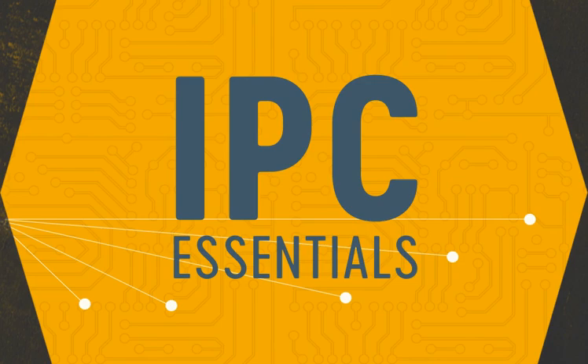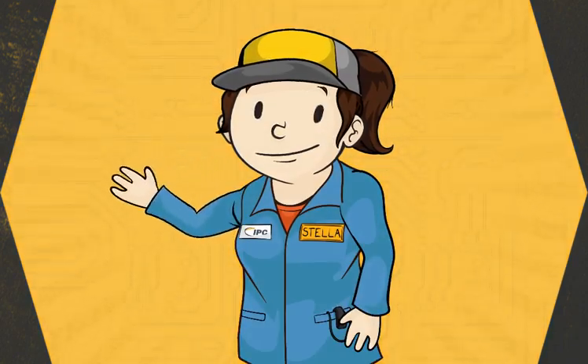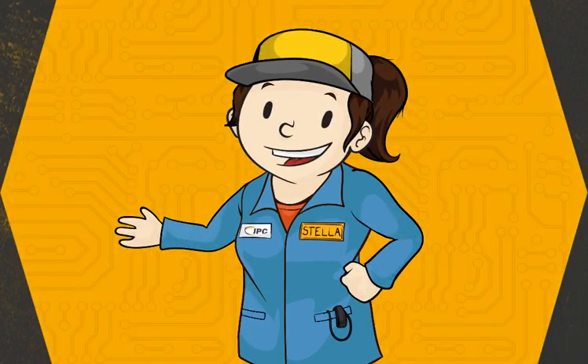Hi, welcome to the IPC Essentials course. Glad to have you here. I'm Stella, an operator. I'll guide you through this training course about who IPC is and how they serve the electronics industry.